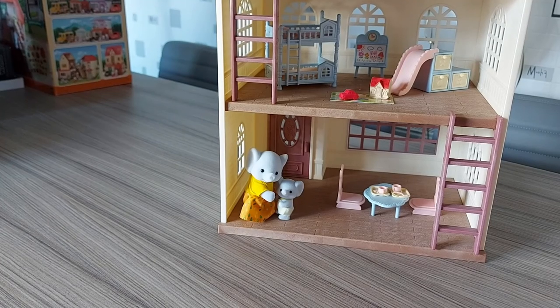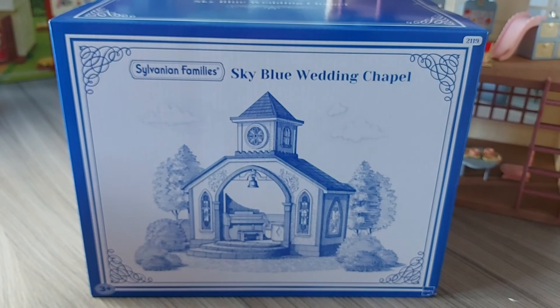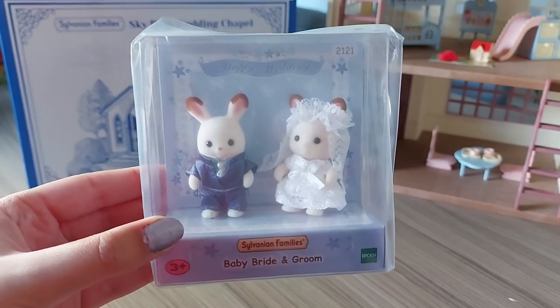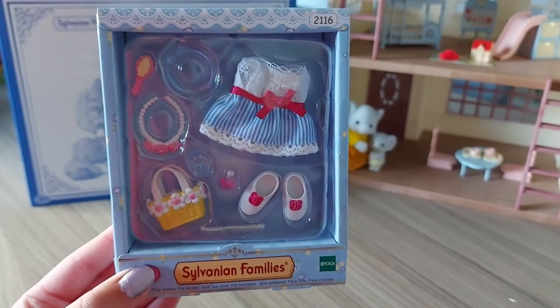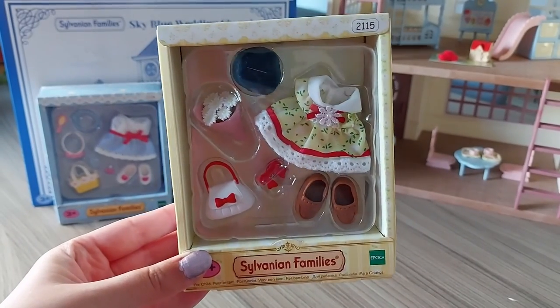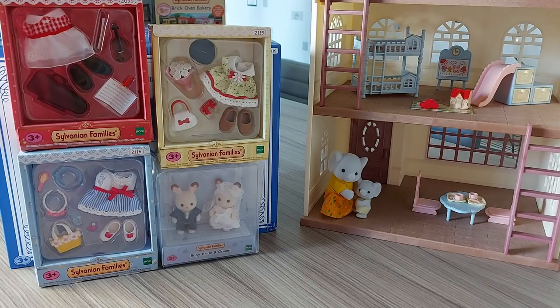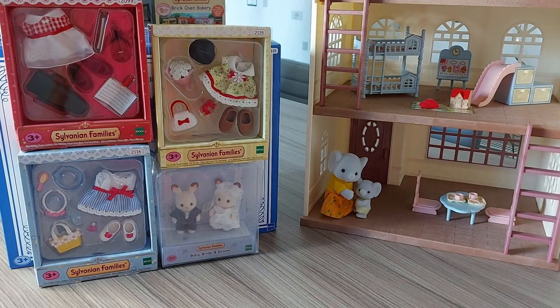On Friday I ordered some Sylvanians because I saw on their Instagram that they were re-releasing something I've always wanted, and it just came today — the Sky Blue Wedding Chapel! I'm so excited to unbox it. I also got the baby bride and groom and some different accessory sets — a blue one, a yellow dress and accessory set, and a red one. I'm so excited to unbox everything! Thanks for watching, please subscribe, bye!